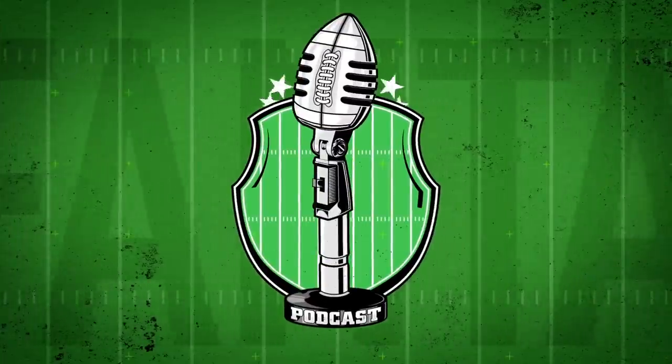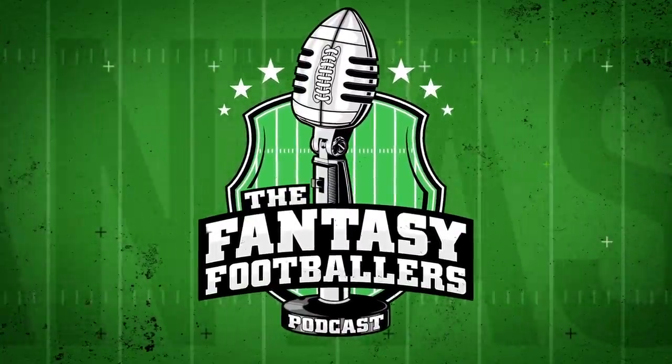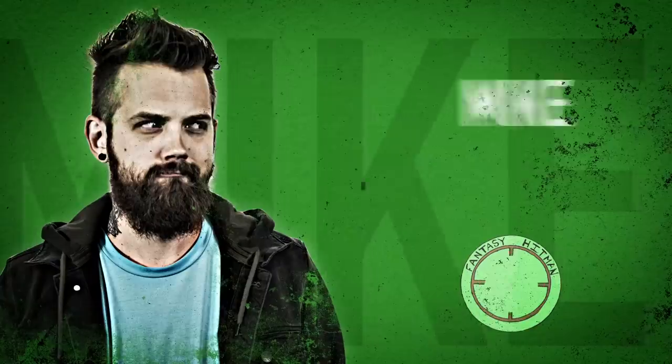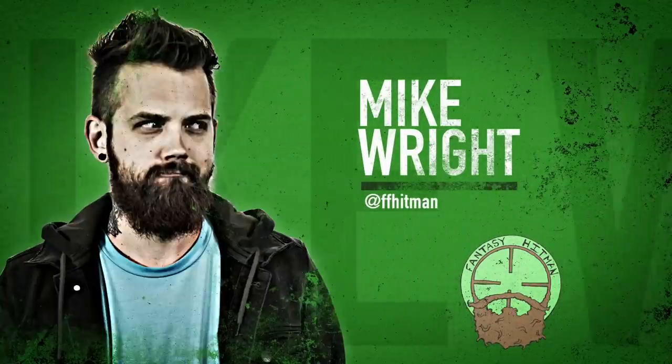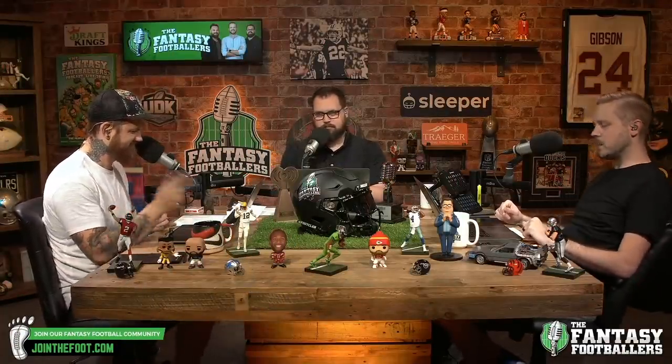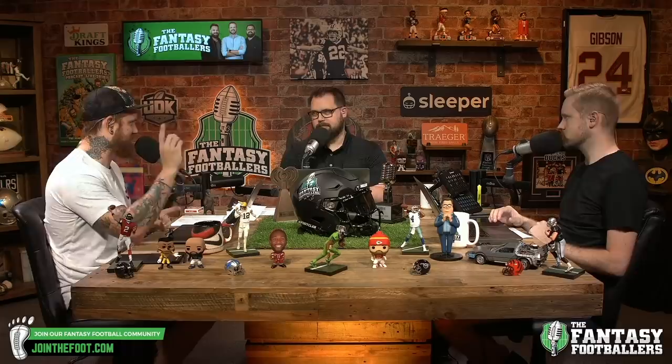Welcome to the Fantasy Footballers Podcast with your hosts Andy Holloway, Jason Moore, and Mike Wright. Welcome in. Guess what? It's football time already.